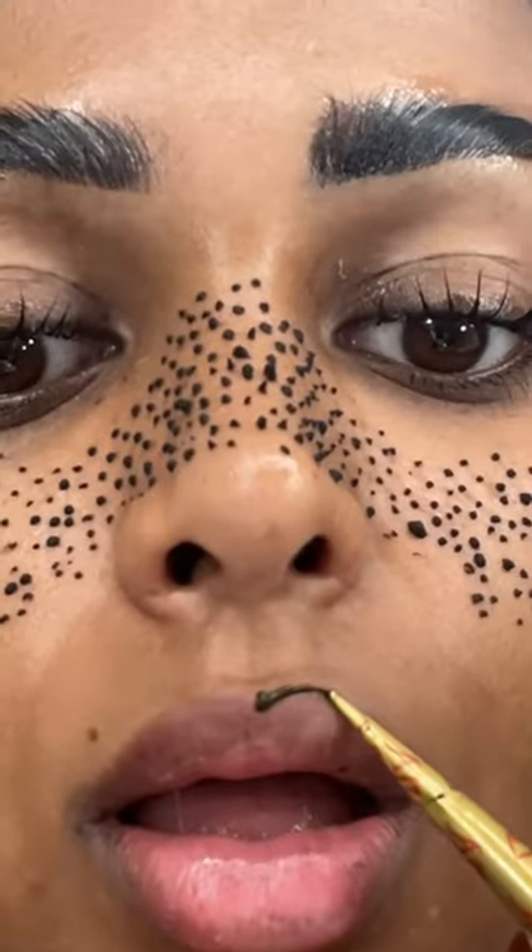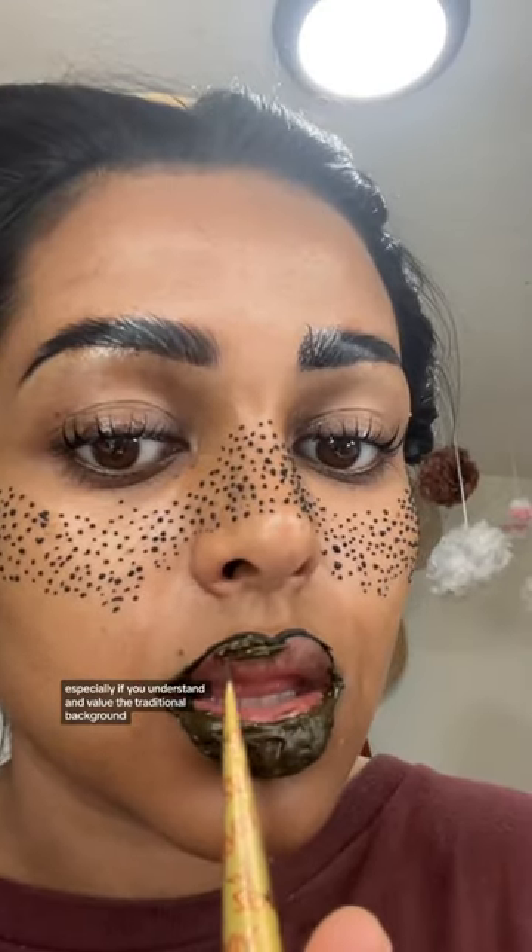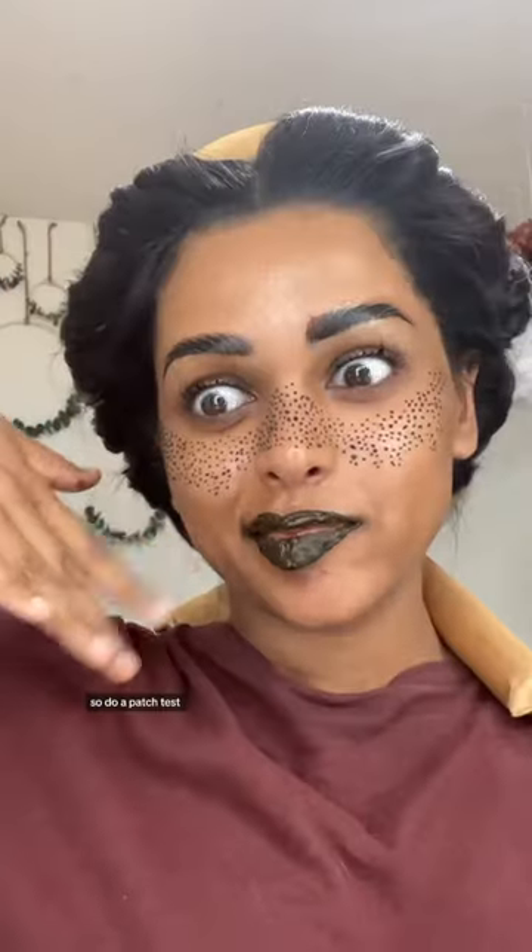On to the lips. This one really offends people, and I'm not sure why. Henna does have a traditional use, but it's fine to experiment with it, especially if you understand and value the traditional background. Just remember, every henna brand is different, so do a patch test.